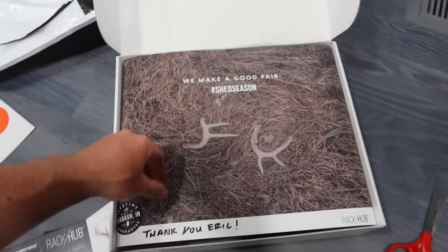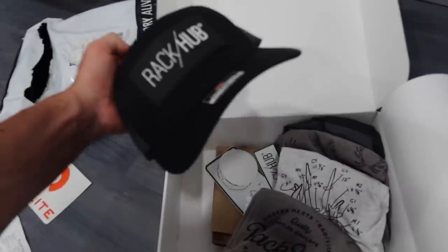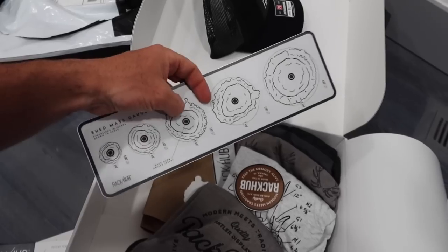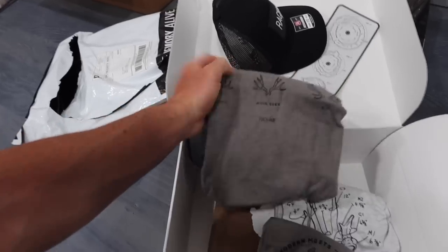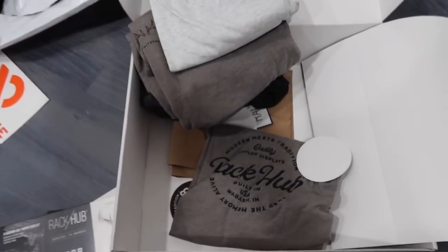Obviously the entire team at Rack Hub is huge shed hunters - it's fun to work with someone that loves shed hunting as much as I do. They got some new gear: hats, stickers, and their shed mass gauge - it's like a burr gauge you can put your shed antlers up to. Perfect for the cooler. A ton of apparel - shed season, whole bunch of new stuff. Like I said, use the link in my description box and it'll auto-generate that 10% off. For now we're taking this to the garage.